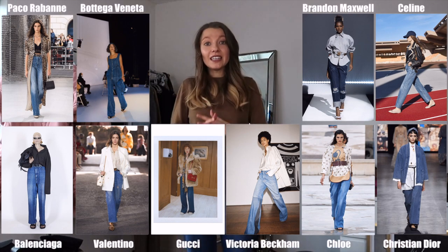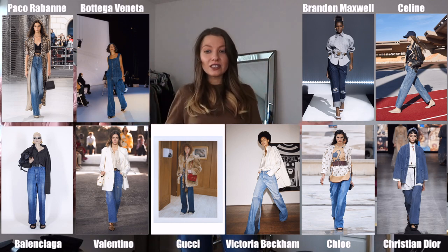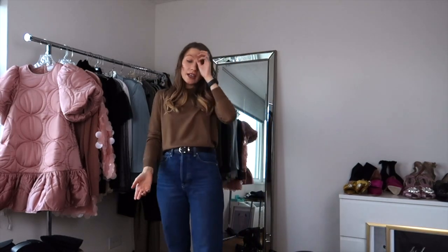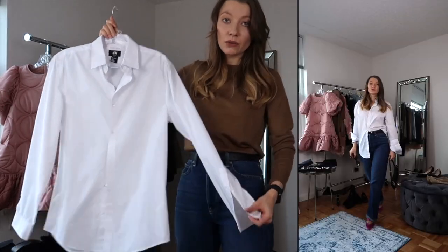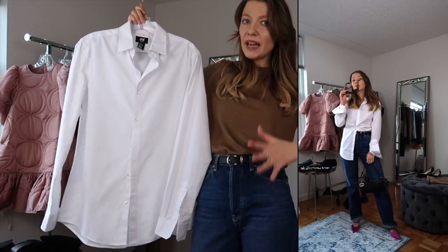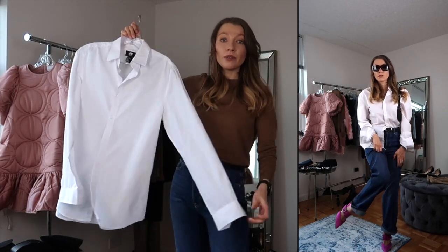Moving on to the next trend — and actually I'm wearing it right now — it's wide-leg or straight-leg jeans. When I was doing trend research this season, I was fascinated by the number of designers who used this trend: Balenciaga, Gucci, Valentino, Victoria Beckham. Idea number one is styling them with something very neutral in a color that complements your hair. Another way is styling these wide-leg jeans with a simple white button-down shirt from the men's department — my go-to from H&M.